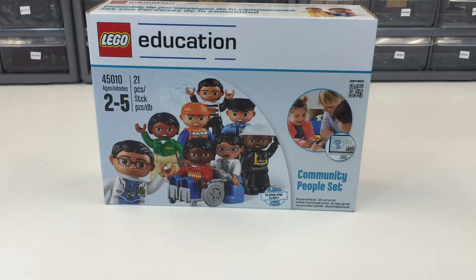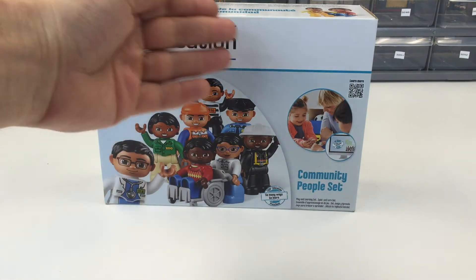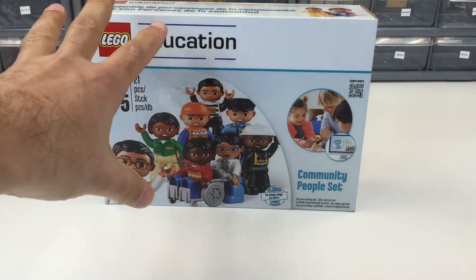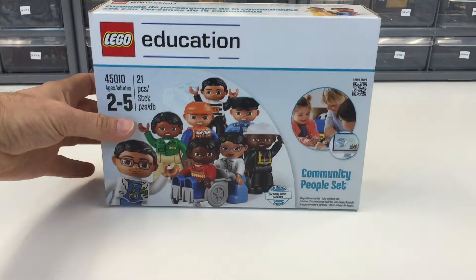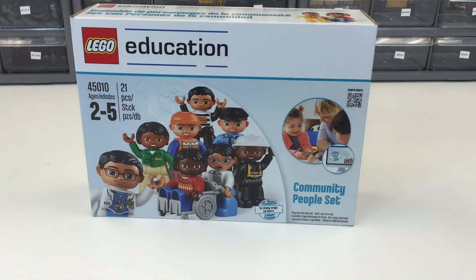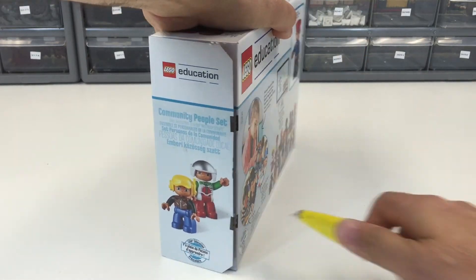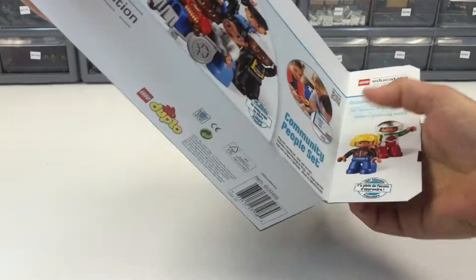Hey, it's Briggsar and in this video we're going to be looking at a Lego Education set. This is set 45010, it's a Community People set. You notice here on the front of the box it says Lego Education, ages 2 to 5. And clearly looking at it, it's Duplo, but it doesn't say Duplo there — it says Duplo on the bottom side. So let's open it up and see what we get.